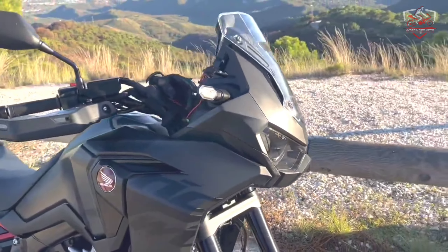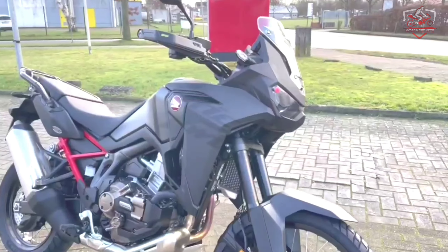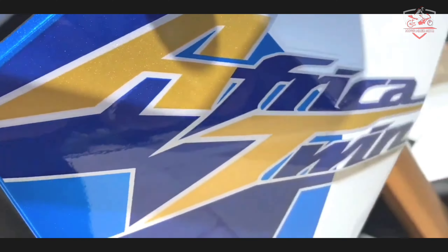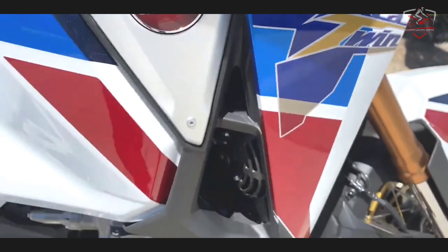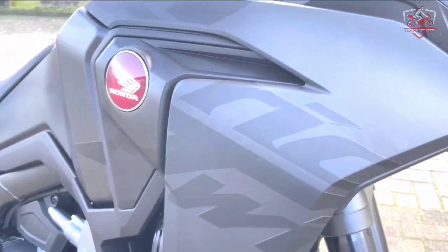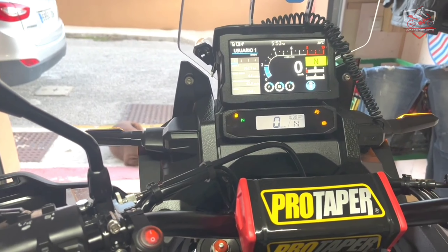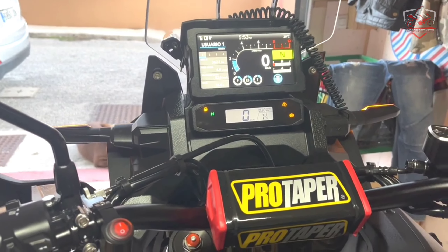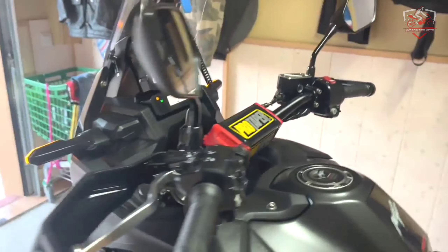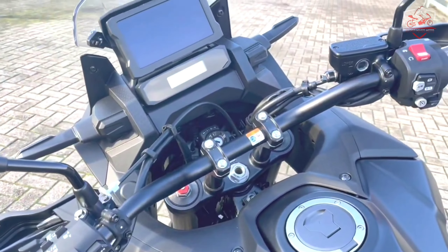The CRF-1100L Africa Twin Adventure Sports features new Cracked Terra graphics, and the CRF-1100L Africa Twin now features a new big-logo design with revised color schemes that feature all-new black aluminium side covers and a bold red rear subframe. The full-color multi-information display (MID) 6.5-inch TFT touchscreen keeps the rider in control of all the Africa Twin's systems, and can be customized to show various levels of information.